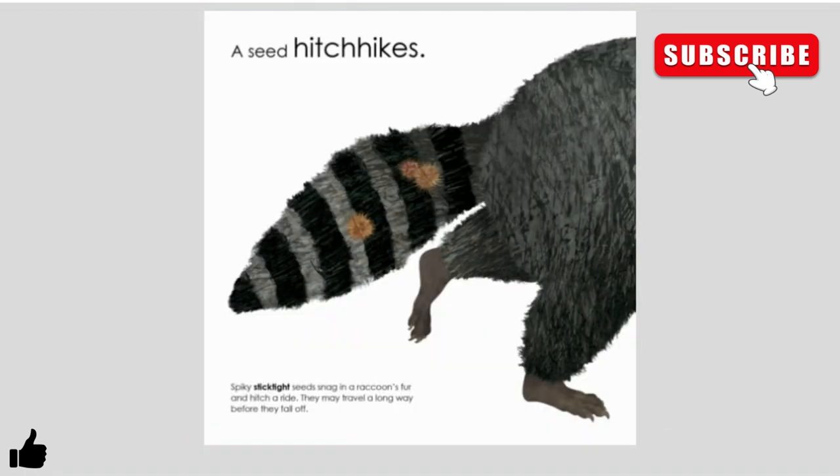A seed hitchhikes. Spiky, stick-tight seeds snag in a raccoon's fur and hitch a ride. They may travel a long way before they fall off.